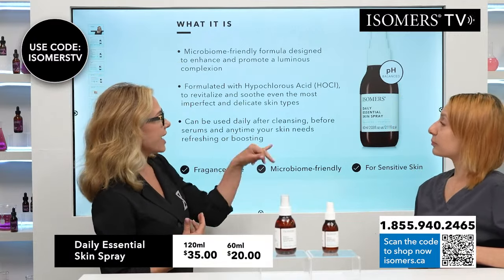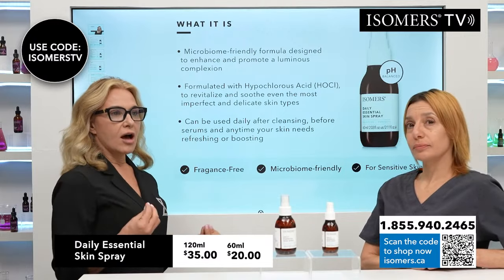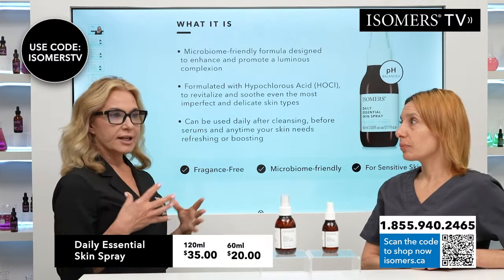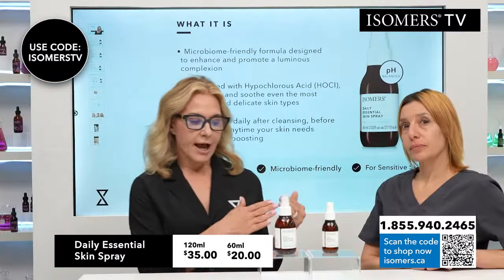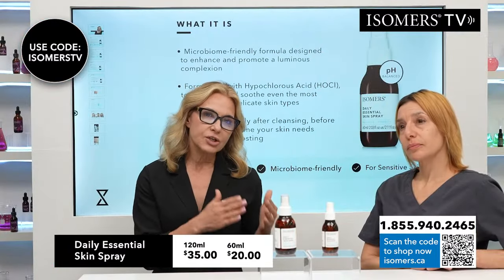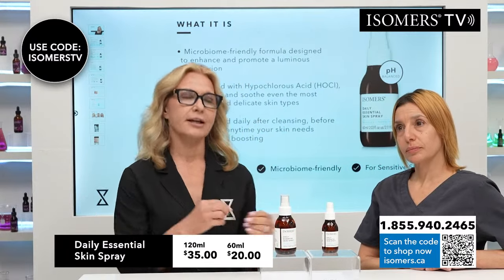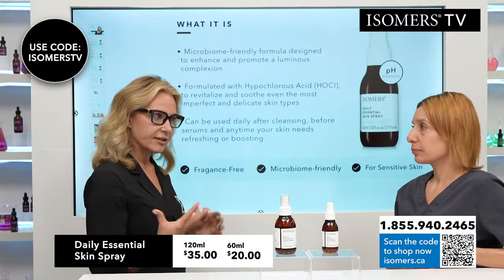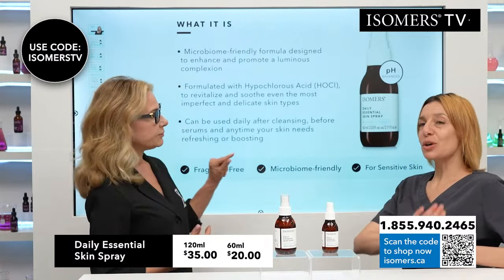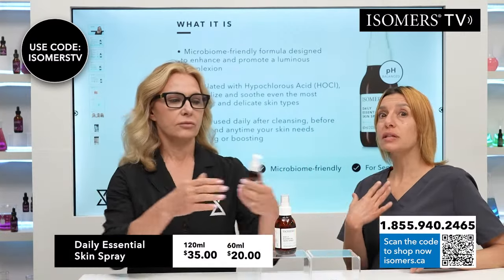So this contains hypochlorous acid. This is a form of chlorine. It's also found in the white blood cells. It's also naturally occurring in our bodies. This is a very gentle formulation in that sense, but it's also very potent. It is very specific and dedicated for the sanitizing, for the cleaning, for the antibacterial, anti-inflammatory elements that it has. Potent against all the bad stuff, but really safe, sensitive, and gentle on the skin that you want to protect.